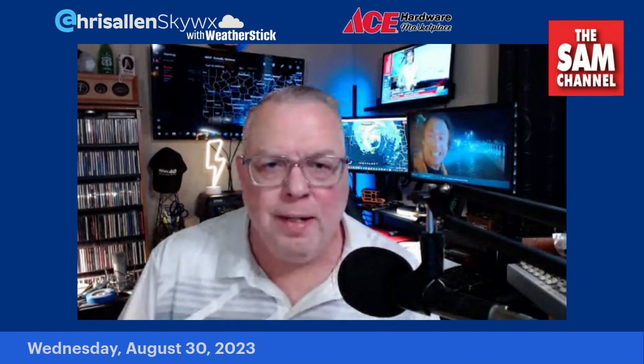That'll do it for this Wednesday edition of the SAM Channel podcast. I'm on the air right now at SAM 100.7 until 10 a.m., and then I'll be on your TV tonight at 5, 6, and 10 at News 40. In the meantime, God bless you — thank you for watching, and have a great Wednesday.